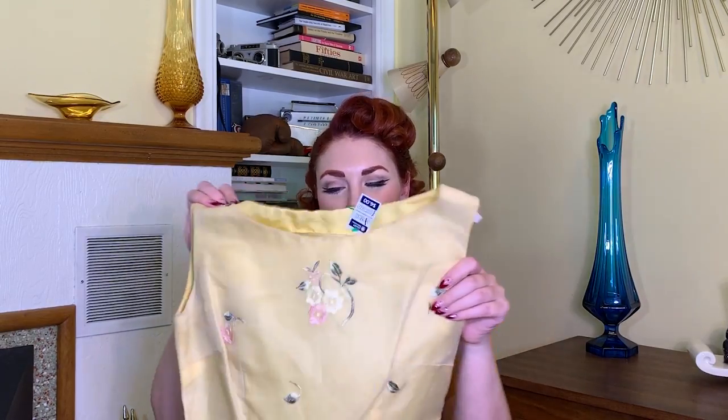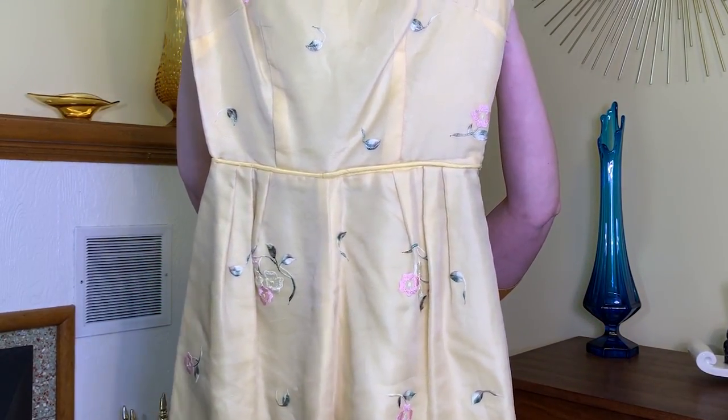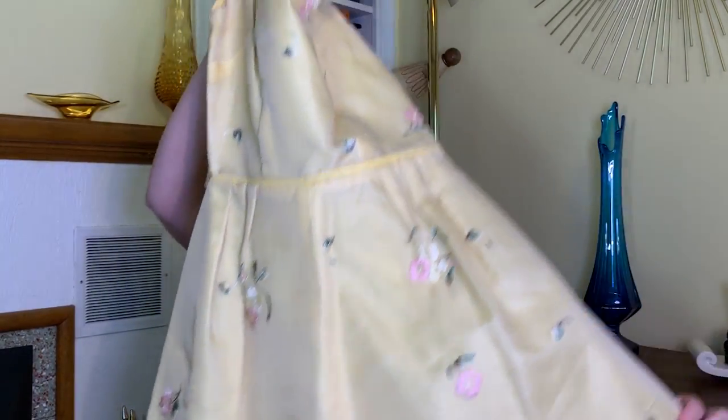Next up is this gorgeous yellow dress — it's so pretty, but this is another tiny one. It looked small on the hanger and yeah, it does not fit me. It's vintage 1950s, possibly early 60s, has a metal zipper, and it's yellow with a kind of chiffon sheer material overlaid with embroidered flowers — just gorgeous. I'm real sad it doesn't fit, but I can't leave true vintage behind even if it's not my size. I'll find someone who will love it.